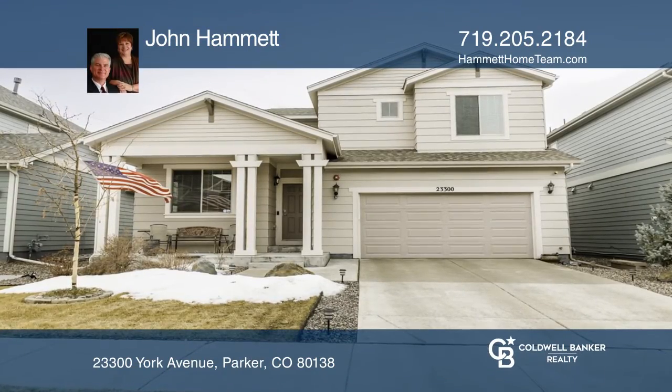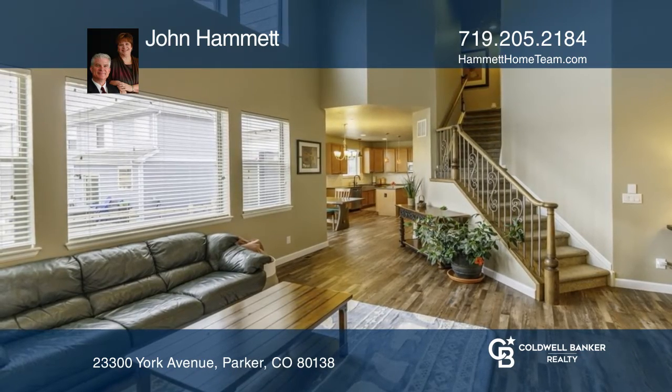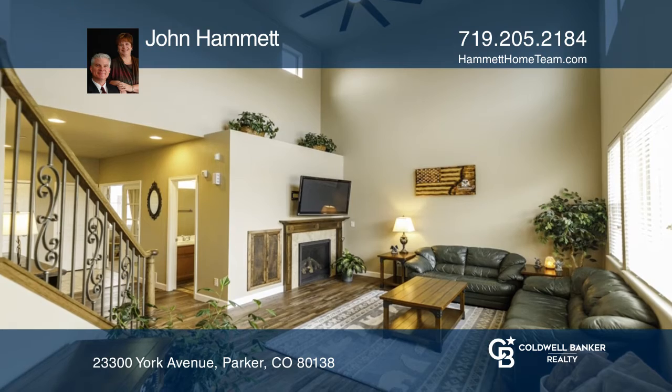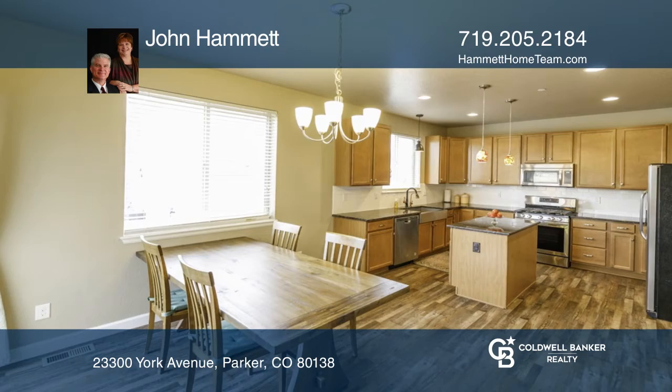Picture-perfect four-bedroom, four-bath home in the heart of Canterbury. Enter into the living room with beautiful wood floors extending into the kitchen and dining area. Soaring ceilings accentuate the living room with a gas fireplace.